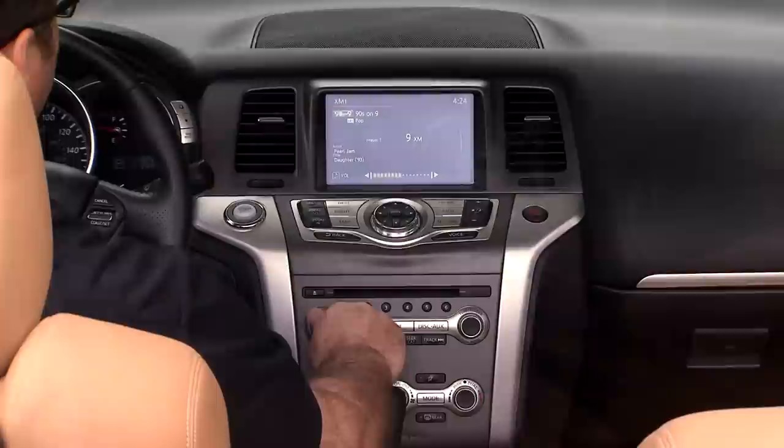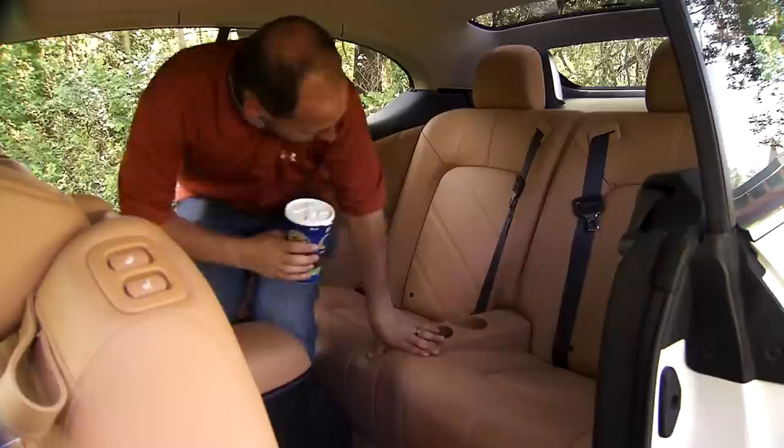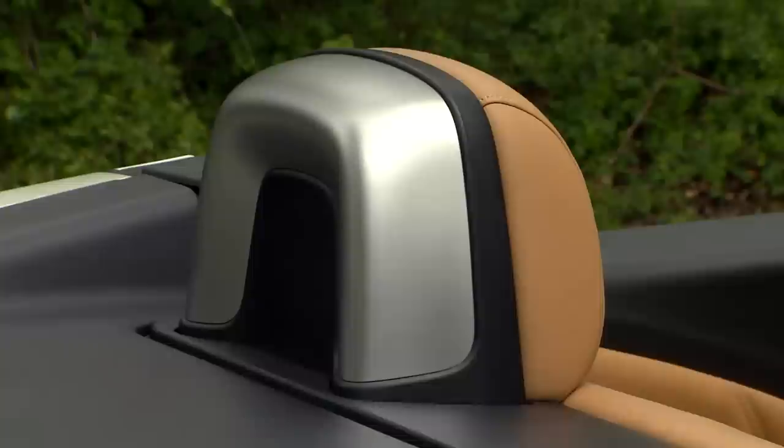The eight-speaker Bose stereo blasts some serious tunes and includes a top-down mode for cruising the beach. Hard drive navigation is standard. Since the Cross Cabriolet is a show-off, Nissan was careful to retain good rear seat room, and easy entry buttons on the front seat backs make access easy. Despite losing its roof, curtain airbags are retained — now deploying from the doors — and pop-up roll bars protect the two in the rear. A standard rear-view monitor helps when parking, as rear visibility is compromised by the folding top.